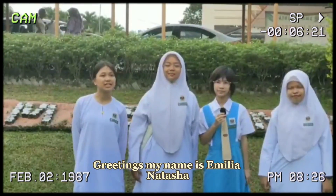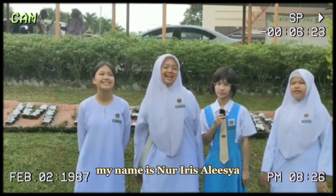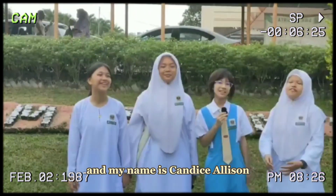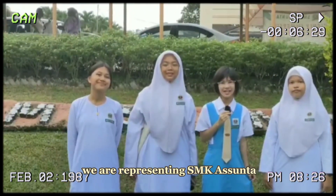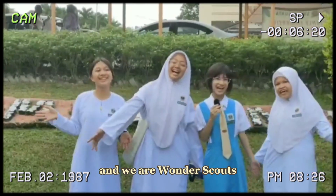Greetings! My name is Amelia Natasha. My name is Noor Ayis Alisha. My name is Alfa Alisha. And my name is Candice Ellison. We are representing S&K S&S, and we are... Wonder Scout!